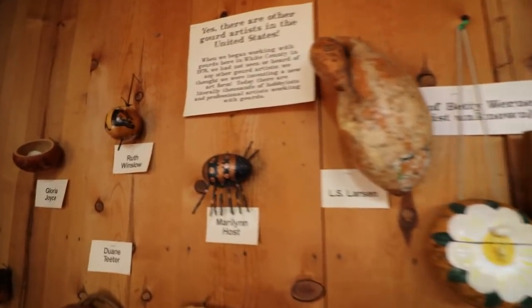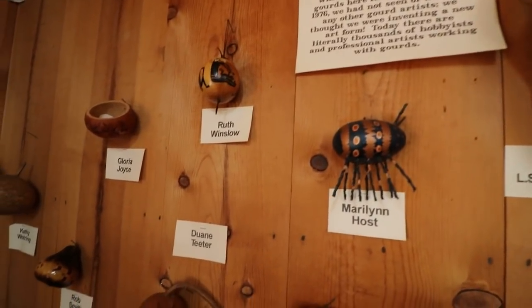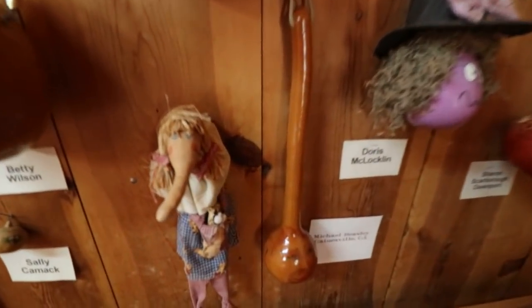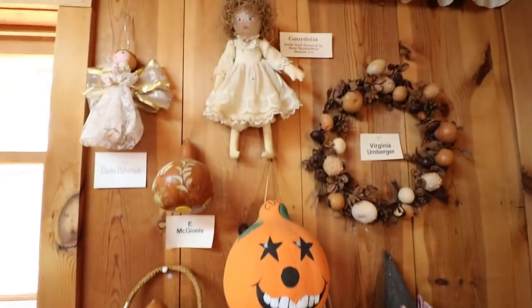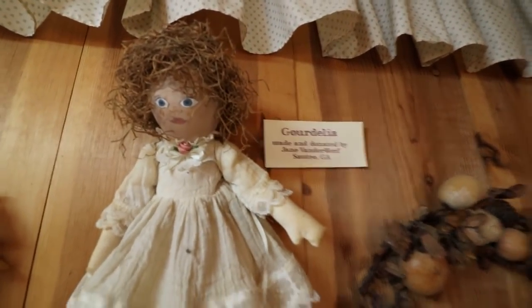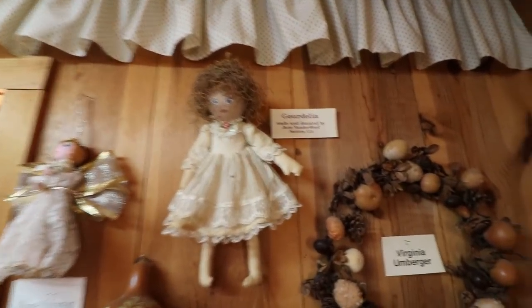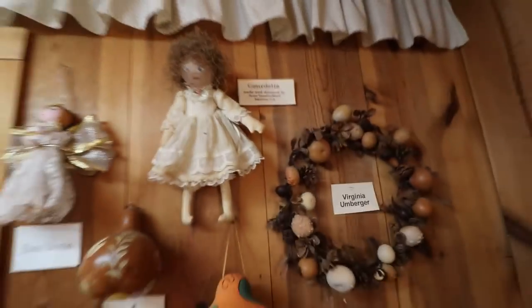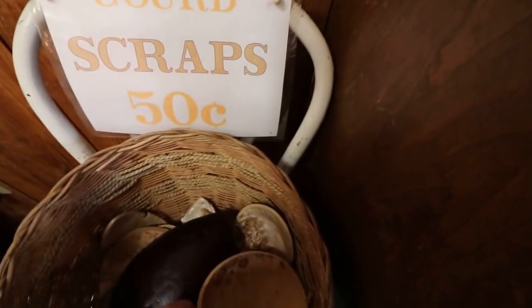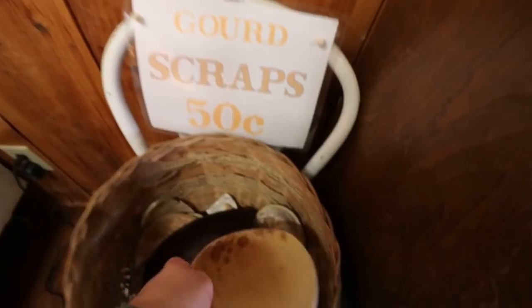Here are different gourd artists from all over the country. I like this — Gourd Alina. Looks like her hair is Spanish moss. Careful, you'll get chiggers. Take home your own gourd scraps for only 50 cents.